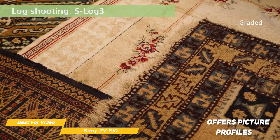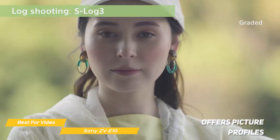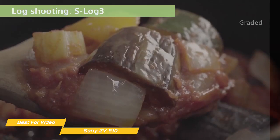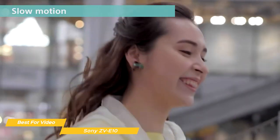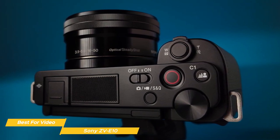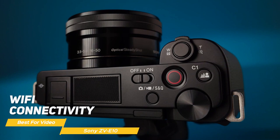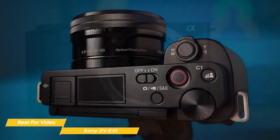For video shooters, the ZV-E10 offers picture profiles which allow you to tweak the color, saturation, and other image parameters to get the look you want. You can also use slow motion and time-lapse modes to add creative effects to your footage. If you're looking to share your photos and videos with your friends and family, the ZV-E10 offers Wi-Fi connectivity, making it easy to transfer your content to your smartphone or tablet.